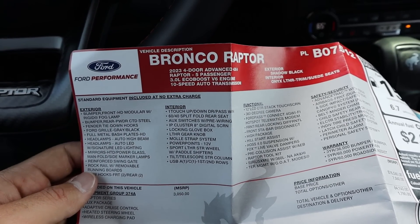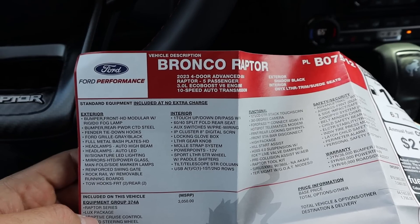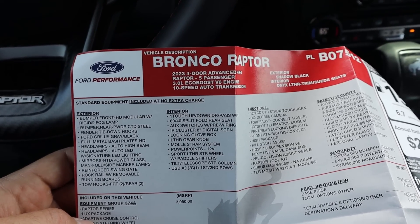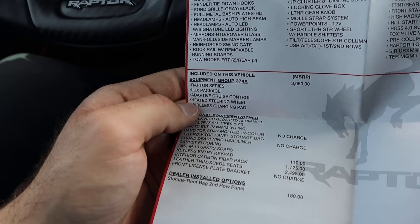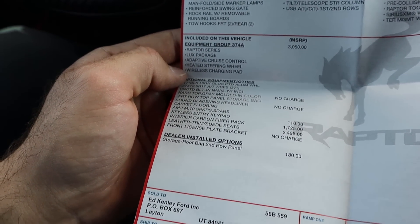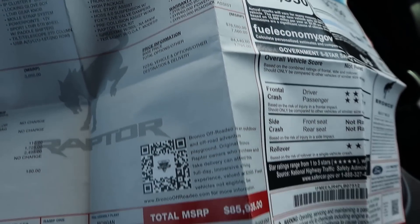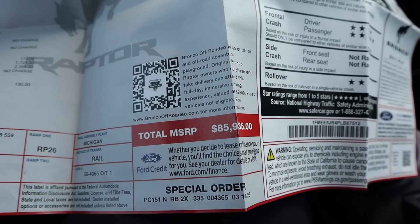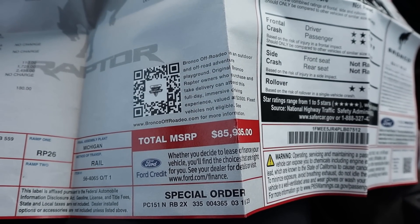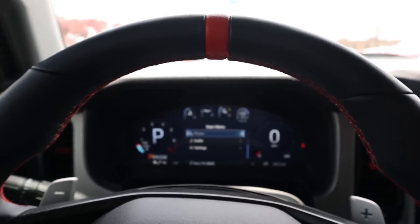Here's the window sticker on this Bronco Raptor. It was built before Ford's recent price increase, so it's less expensive than a later 2023 build. The equipment group is 374A. Base MSRP is $76,000 and total MSRP on this one is $85,000. With today's new pricing, it would be over $90,000. Anyway, let's see how it drives.